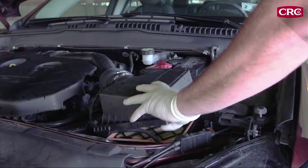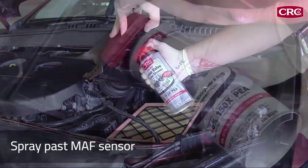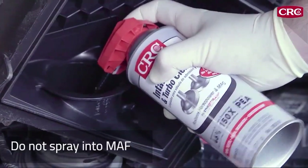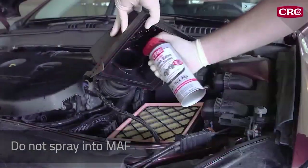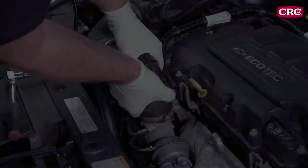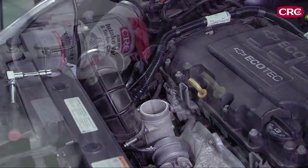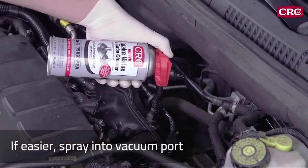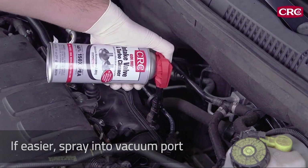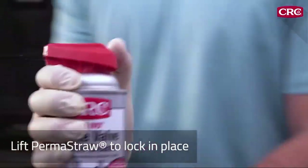If the throttle body is not easily accessible, spray past the mass airflow sensor, but do not spray into the mass airflow sensor assembly. You can also remove the mass airflow sensor assembly and spray where the sensor is mounted. If the vehicle is turbocharged, you can remove the boost sensor and the charge pipe and spray into the pipe. If it's easier, you can also spray into the vacuum port. Lift the Permastraw dual action spray system and lock it into place.